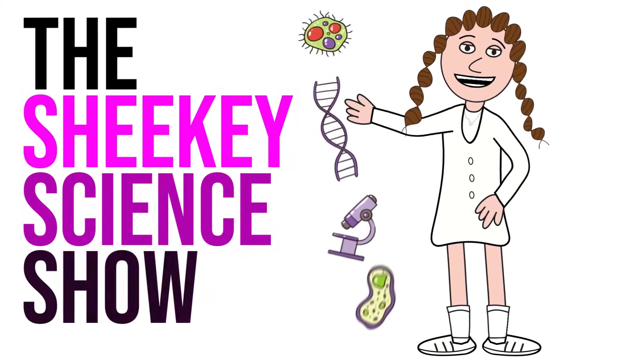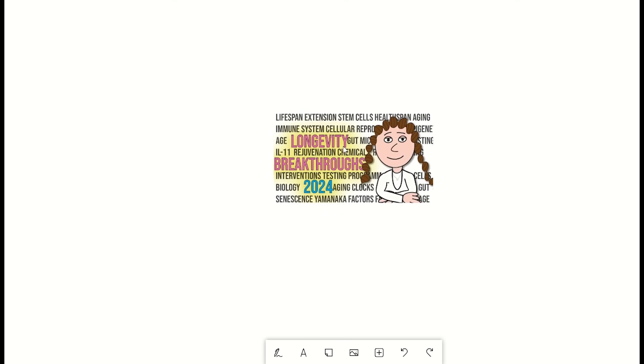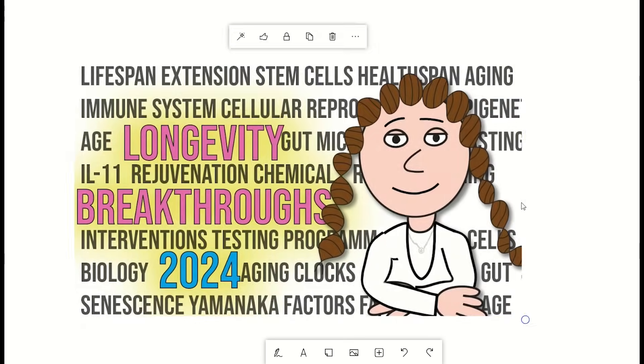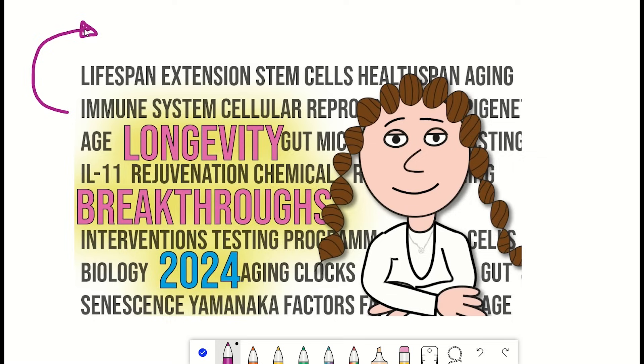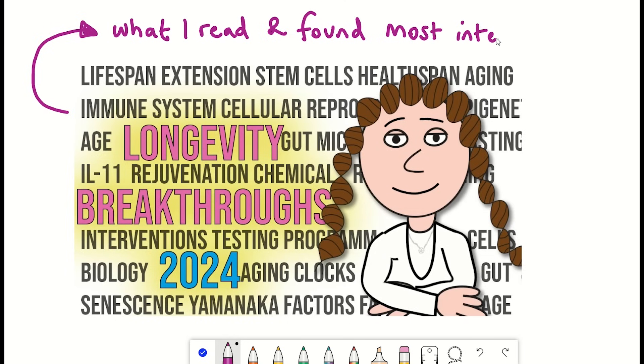Hello, and welcome to my favourite time of the year, the big longevity summary video of 2024, biased massively by what I read myself and think is most interesting and important. I've broken the papers and topics into sections so that you can easily jump around, but I advise not doing so, as I think all parts are interesting.